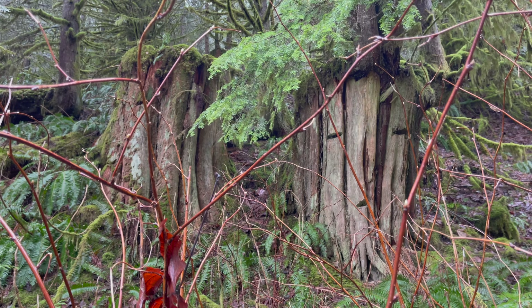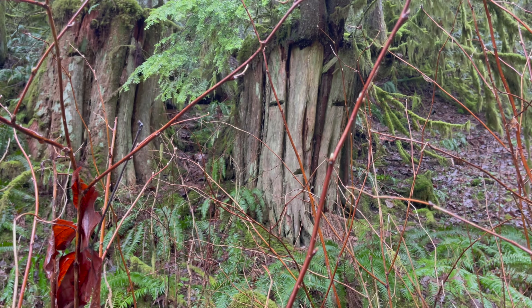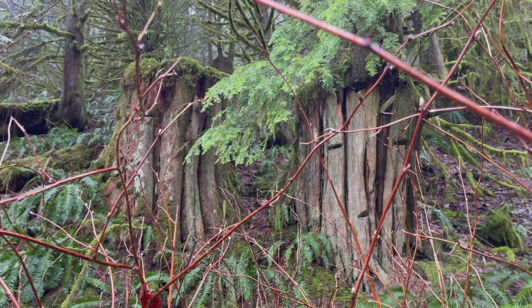Check out those giant footholds from the first or second time these trees were logged. Unreal.